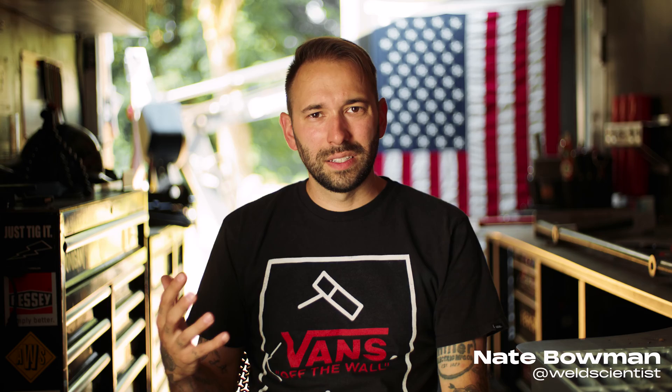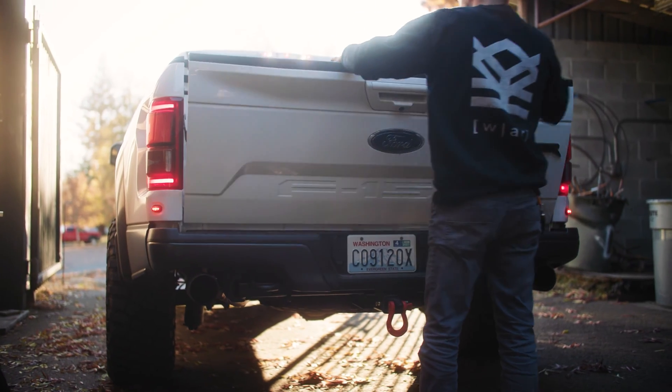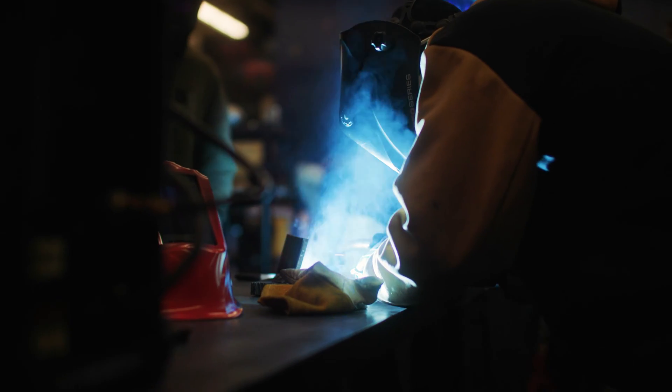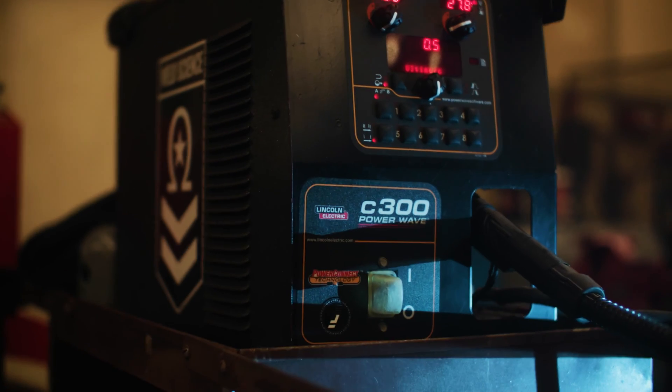PowerWave for me has been at the heart of the Weld Science and Weld Scientists brand. When I went into business for myself doing welding consulting, I knew that I wanted to get one at some point. Obviously they're very expensive. It wasn't until I started working at Central that I had the opportunity to buy one.